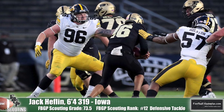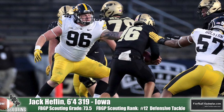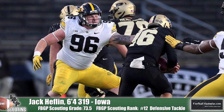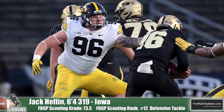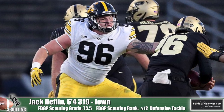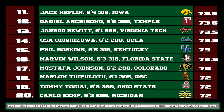Jack Heflin of Iowa was a three-year starter at Northern Illinois before transferring to Iowa this season. He's excellent in run support, using his functional strength to hold his own at the point of attack. He's got good fundamentals to attack double teams and the hand usage to slip those blocks, get into the backfield, and make a play. He's just one of the few talented, productive defensive tackles in this 2021 class.